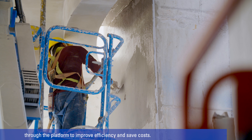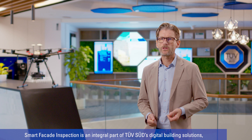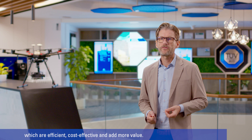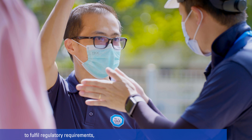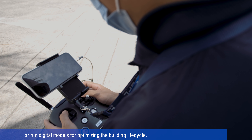Carried out by local experts using drones mounted with multi-modal high-resolution cameras, TÜV SÜD's Smart Facade Inspection Service not only meets the regulatory requirements, it also addresses high operation costs and long inspection time that building operators might face with conventional facade inspections.